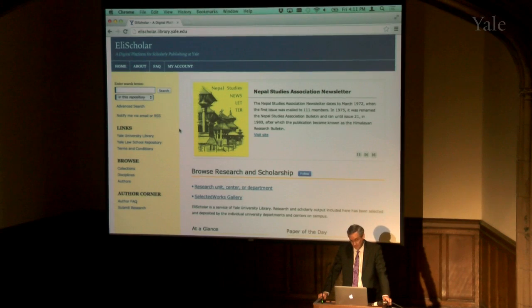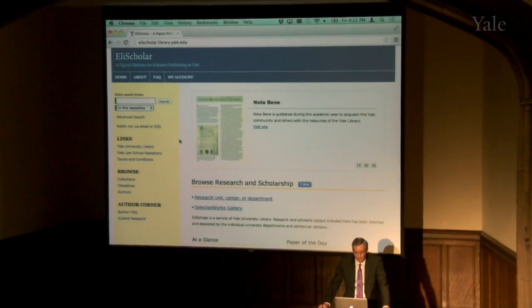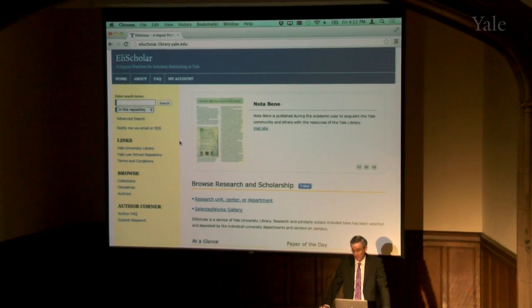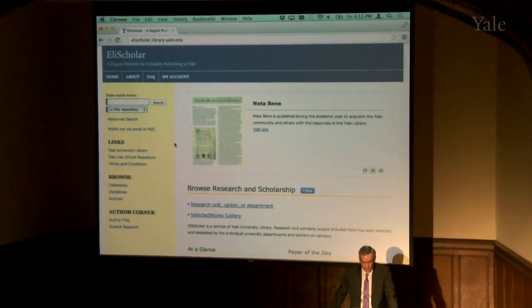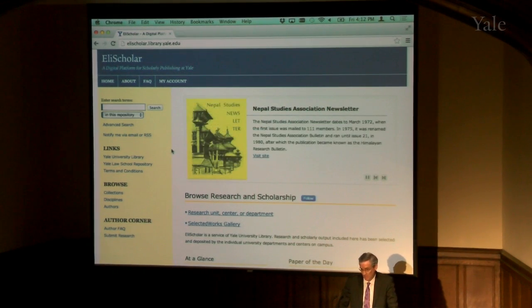It's been in a soft rollout phase for about the last six months. Fairly soon we're going to be going public with it with a link on the main library website. Special thanks are in order to Kelly Barrick at CSSSI and Charlie Greenberg at Medical, who among others have been uploading quite a bit of content as well as helping some people upload their own.